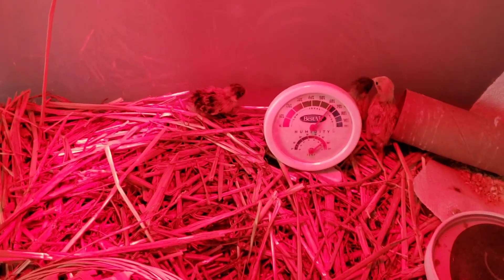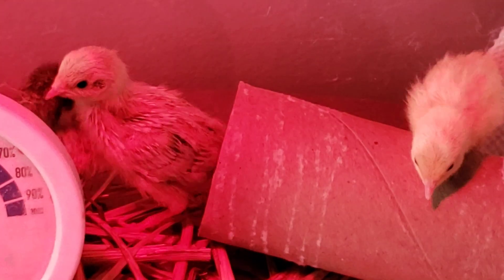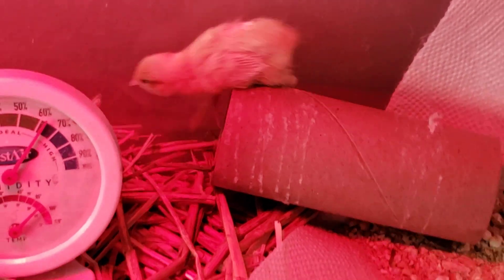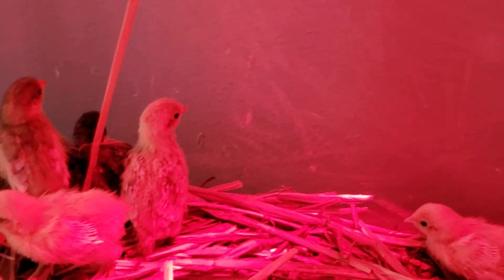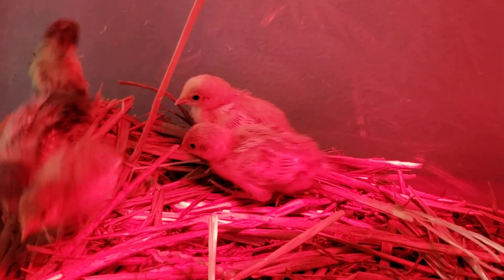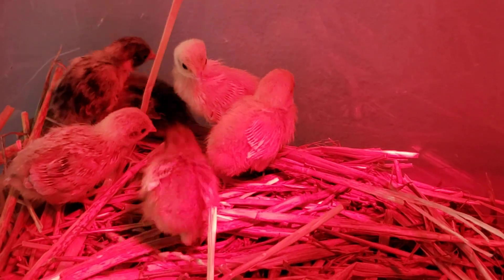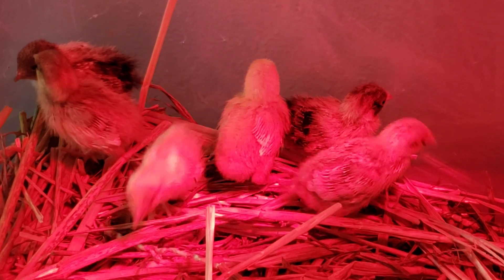Yeah, they're so cute though. I know the red light kind of throws everything off, but they're very, very cute. And again, they're in my kitchen, of course. The small scale of them is just probably the most entertaining thing. They're smaller than the palm of your hand — they're like quarter size, maybe half dollar. So tiny and so cute.